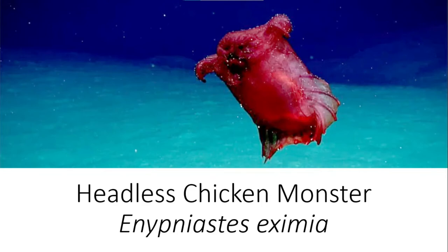Hello and welcome back to Tea in the Deep Blue Sea. Today's video is the second in my new Species Spotlight series, which will be featuring Enypniastes, or the Headless Chicken Monster.